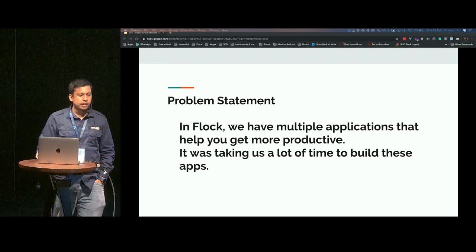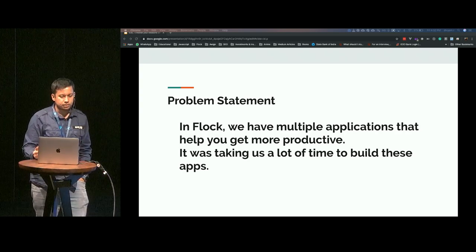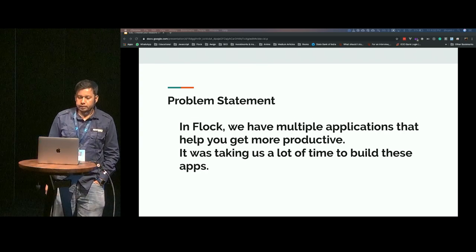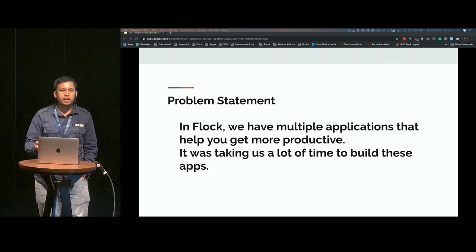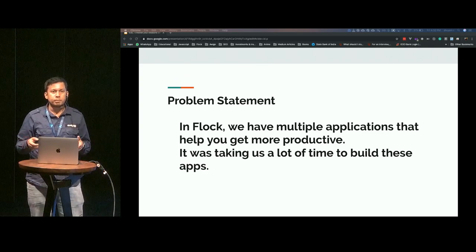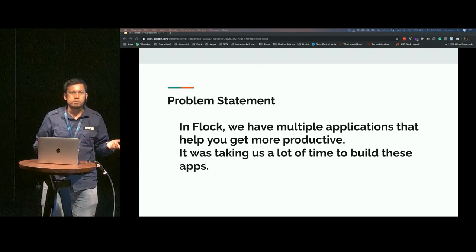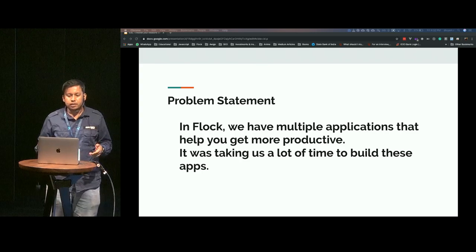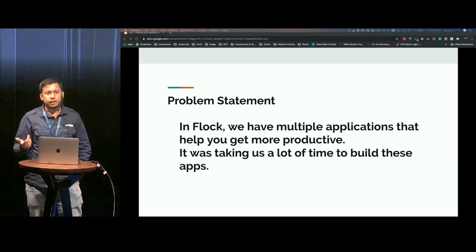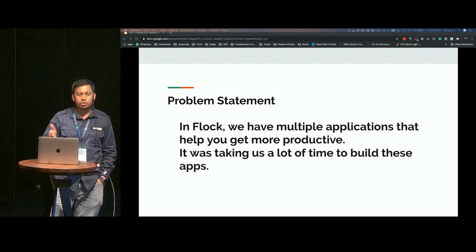The problem statement is that we have multiple applications that help you be more productive. Productivity is not a single application problem — it's a multiple application problem. You've got to-dos, you've got Jira, you've got GitLab, you've got GitHub, you've got Trello, and so on. So many tools that help you with productivity. So how do all of those tools interact with Flock? That is through app integrations.